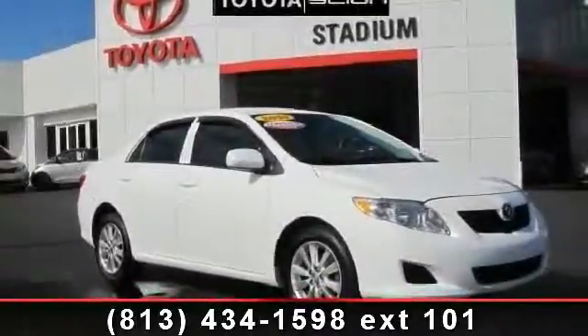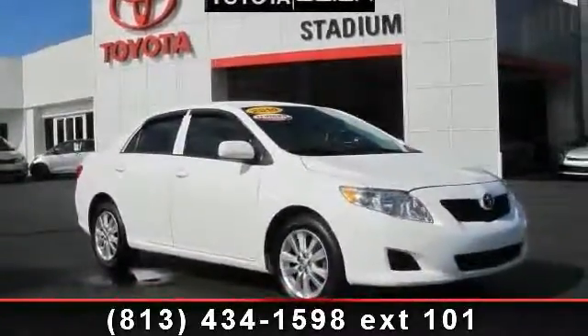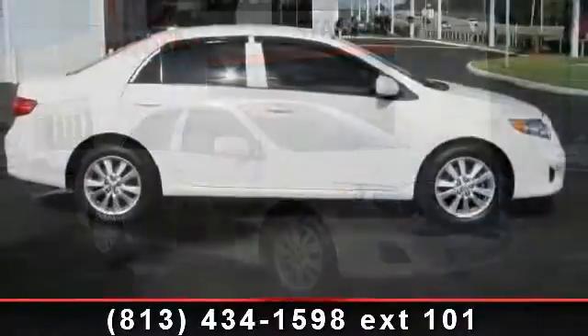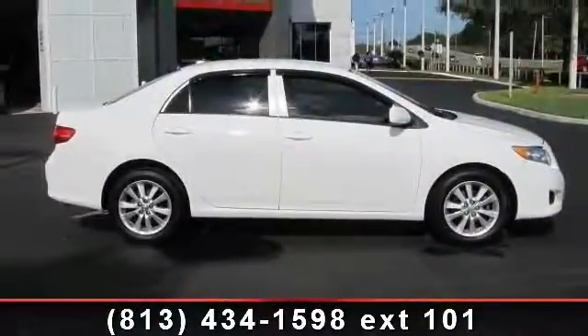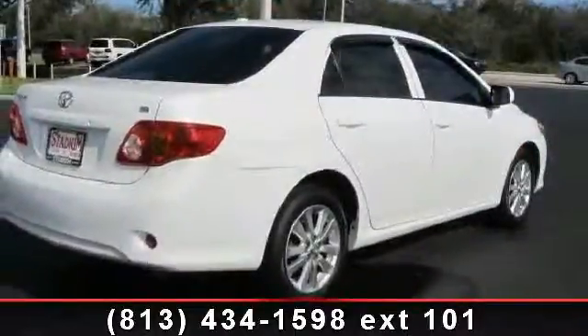Presenting the 2010 Toyota Corolla. This may be the set of wheels you've been looking for. This vehicle comes with a reliable 4-cylinder engine, connected to a smooth shifting automatic transmission.